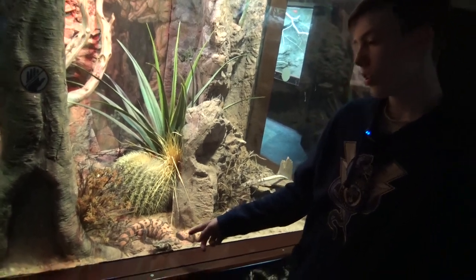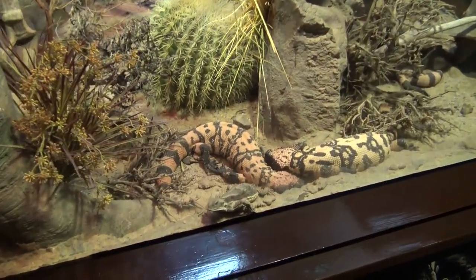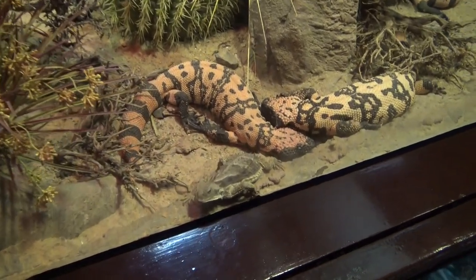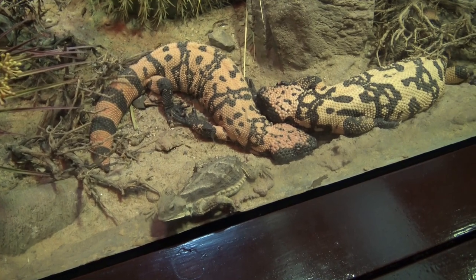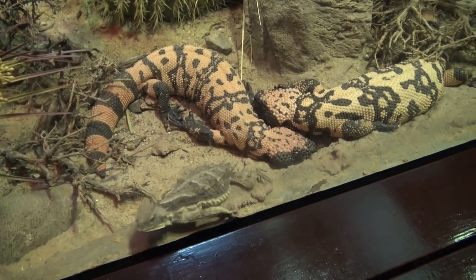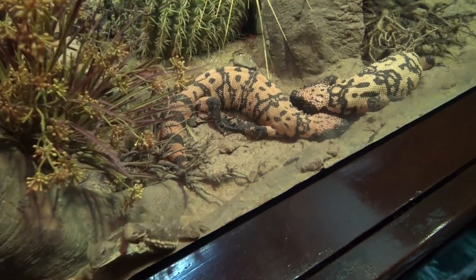This is a horned lizard, or horny toad, and they're from the desert of the American Southwest. They have a cool defense mechanism of squirting blood out of their eyes and a very specialized diet of ants. And behind them are two Gila monsters.